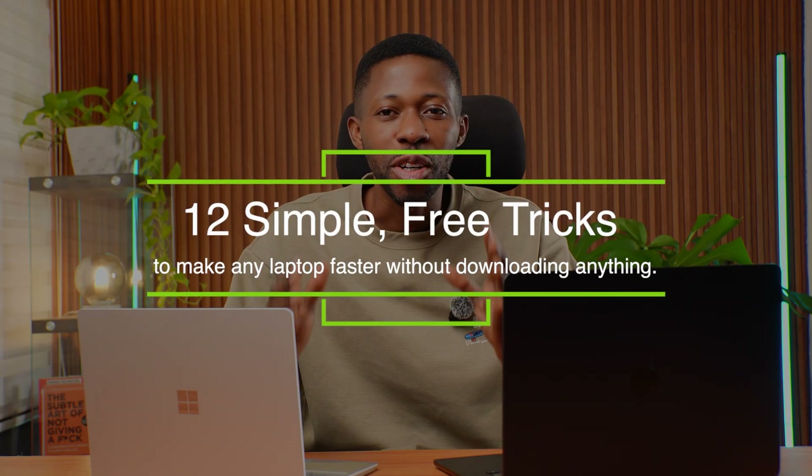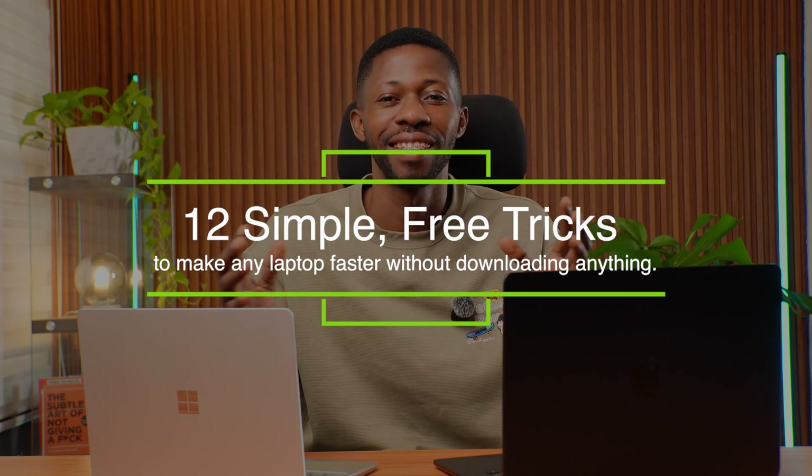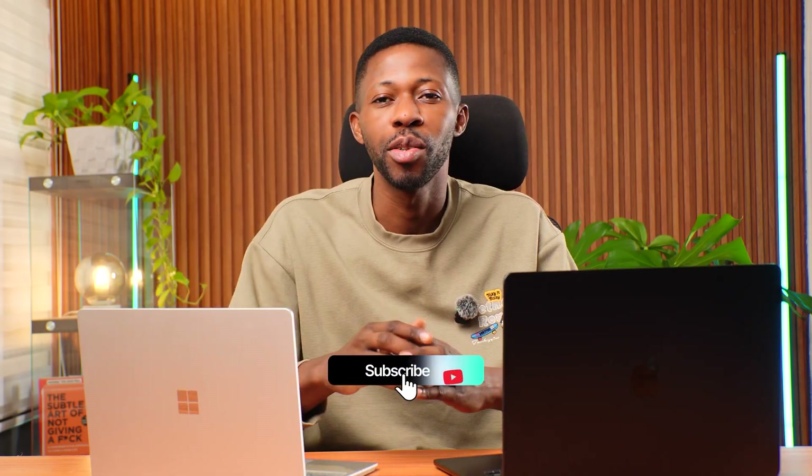And that's it — 12 simple, free tricks to make any laptop faster without downloading anything. If this video helped you out, please hit the like button and drop a comment below. Let me know which of these tips works best for you, and don't forget to subscribe for more laptop tips and comparisons. I'll see you in the next one. Bye for now.